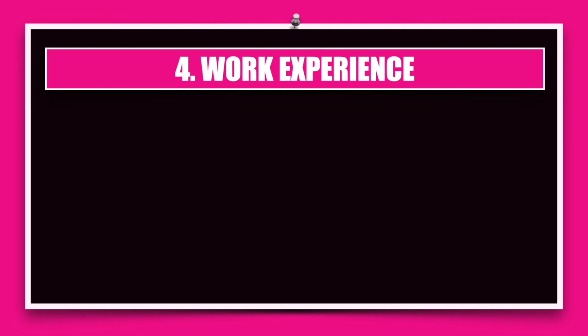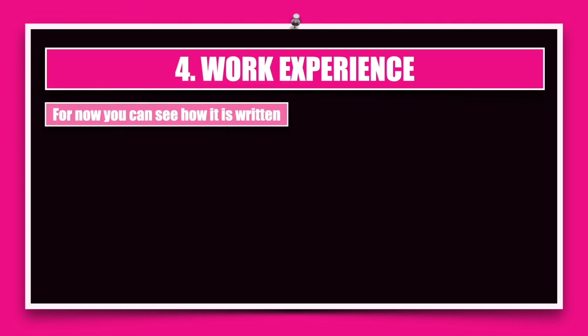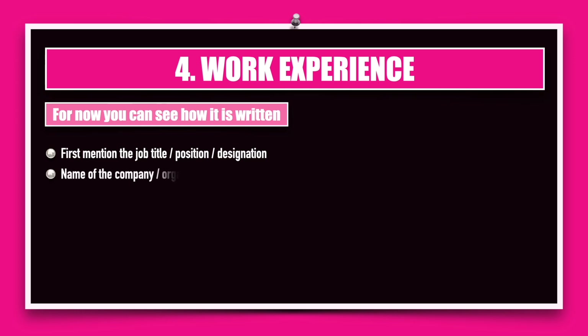Moving to the next section: work experience. Right now you may not have work experience, but it's a good idea to know how to document it because after a year you may apply to another company and will need to include it. First, mention the job title, position, or designation you hold in the company. Write the complete name of the company or organization and the years or months you have worked there. Then highlight your job responsibilities in one or two bullet points.